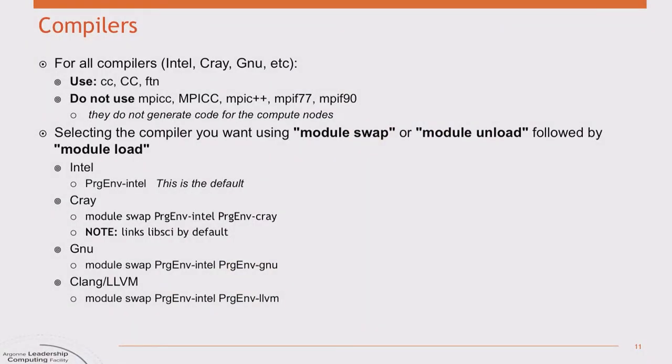On Theta, when you go to compile, you should absolutely not use mpicc — even though you might do that on other machines. The mpicc, mpif77, mpif90 wrappers on Theta will get you code for the login nodes. You actually want to use just plain cc or ftn, and the modules environment has connected those to the correct compiler for the compute nodes. By default you'll get the Intel compilers, but you can swap the module to get the Cray compilers, and there are also GNU or Clang/LLVM compilers available.